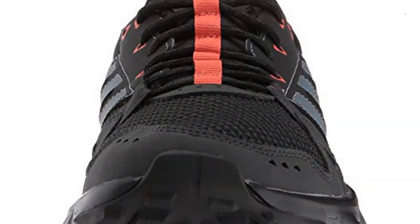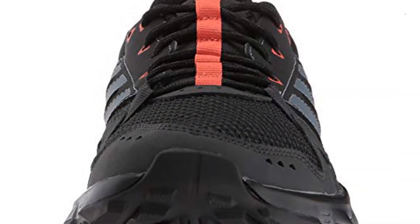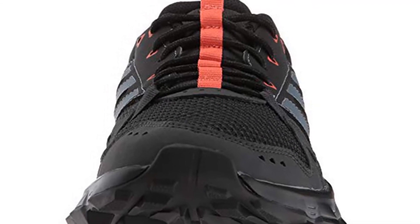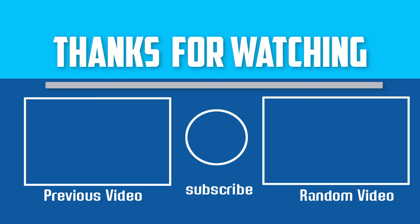Despite being loaded with innumerable features, this shoe is surprisingly affordable. If you have any questions about these trail running shoes for women, you can leave a comment down below. I will get back to you as soon as possible.